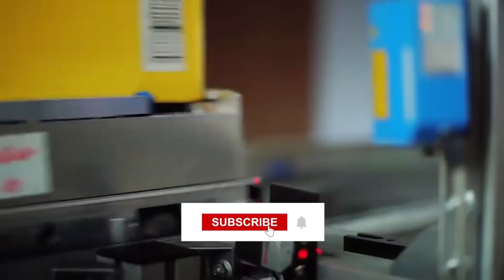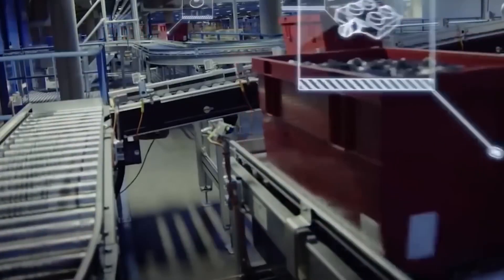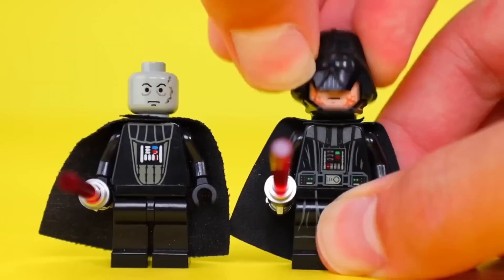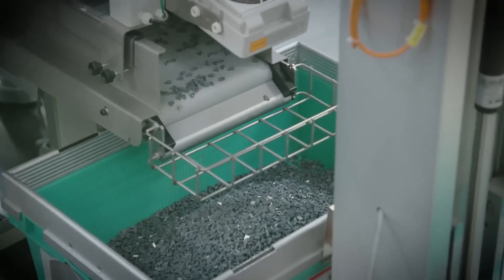Some elements — especially highly detailed ones like collectible figures — are laser-printed for even sharper results. And every printed piece goes through another round of inspection to ensure alignment and clarity. This attention to detail is why LEGO avoids using stickers on key parts. Stickers peel and fade. Print lasts for decades. Because when kids build, every detail matters.